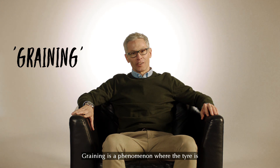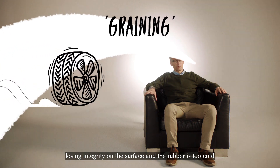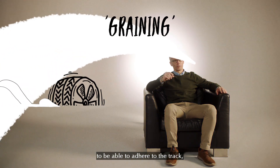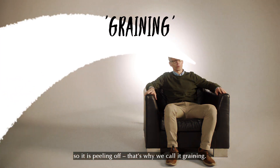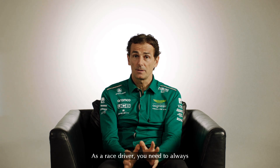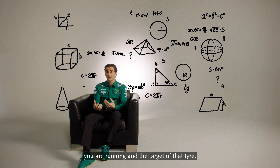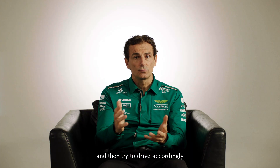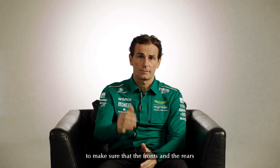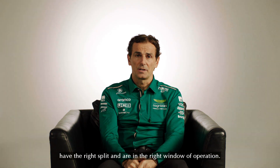Graining is a phenomenon where the tyre is losing integrity on the surface and the rubber is too cold to be able to adhere to the track, so it is peeling off. That's why we call it graining. As a race driver you need to always know exactly the temperature of the tyre you're running and the target of that tyre, the temperature target, and then try to drive accordingly to make sure that the fronts and the rears have the right split and are in the right window of operation.